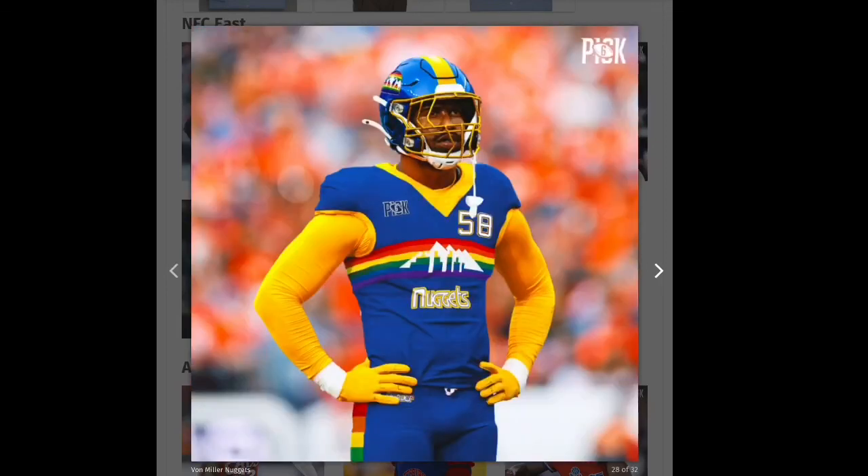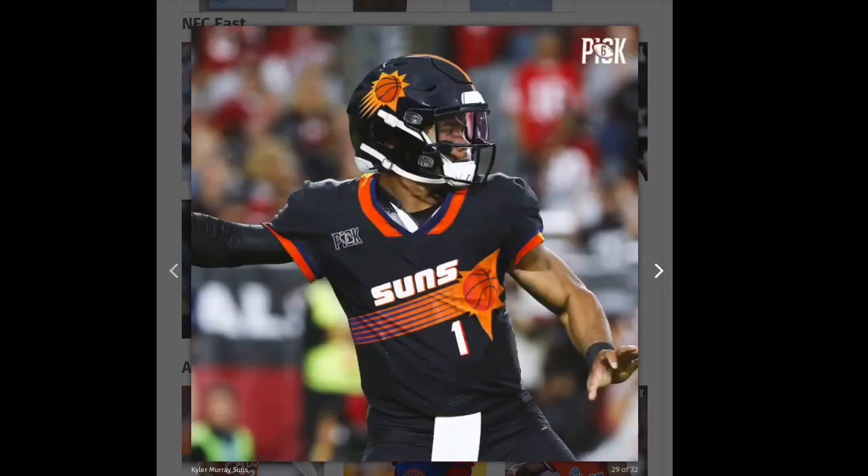Next we have the Nuggets — this is old school. You're either gonna love this or hate it, and I love it. I like it — it's nice, it's the old school look. I don't really like the yellow sleeves but it's a nice uniform, I like the helmet. It's gonna be a green.